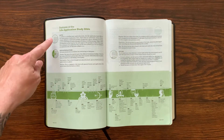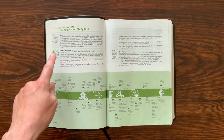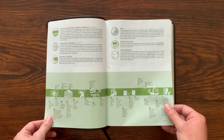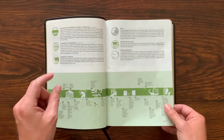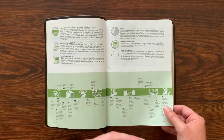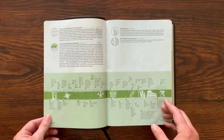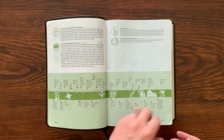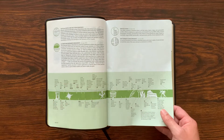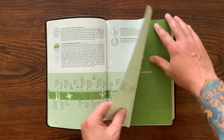The features of the Life Application Bible include over 10,000 Life Application notes — I'll show you those when we get inside. There are book introductions for every single book of the Bible, along with outlines. You get articles like the Harmony of the Gospels, 100 character profiles of people in the Bible, maps, charts, and diagrams throughout. Cross-references are placed in the inner gutter, and you get textual notes common to the translation. There's a master index in the back covering all the notes, charts, and maps, plus the NLT Dictionary Concordance.